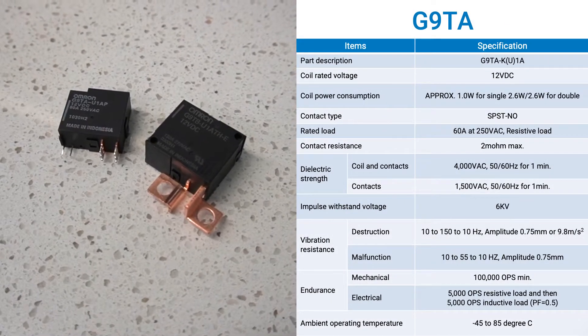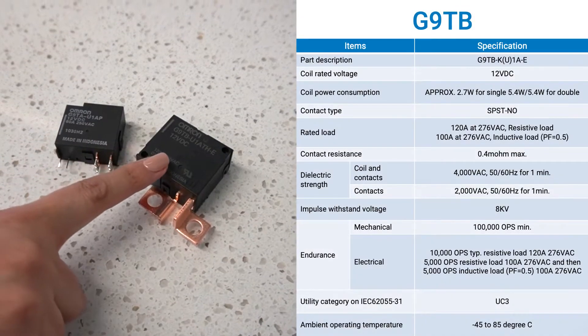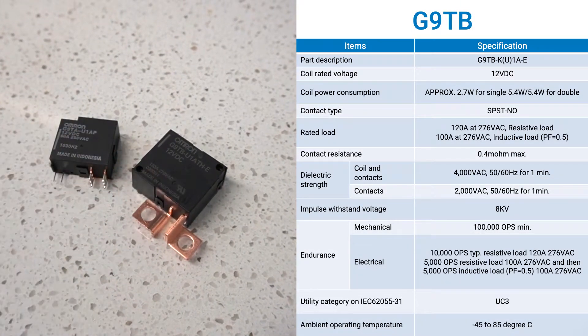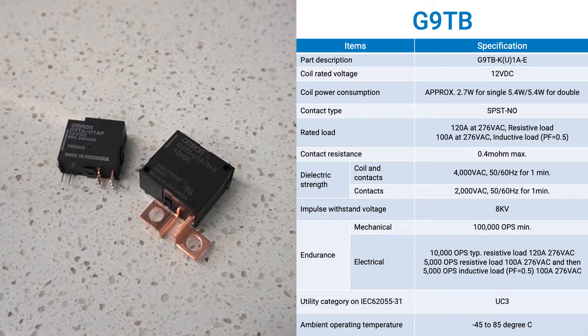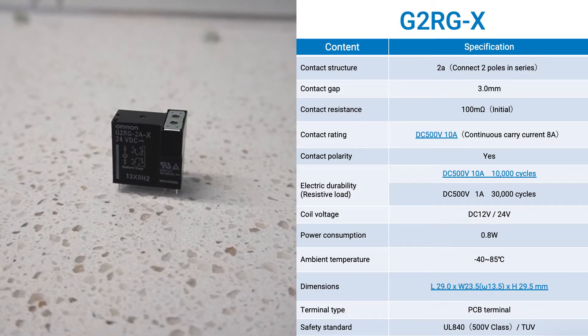Omron also has latching relays. The G9TA is able to handle 60 amps and the G9TB 120 amps. They are widely used in applications such as smart meters and automatic transfer switches.